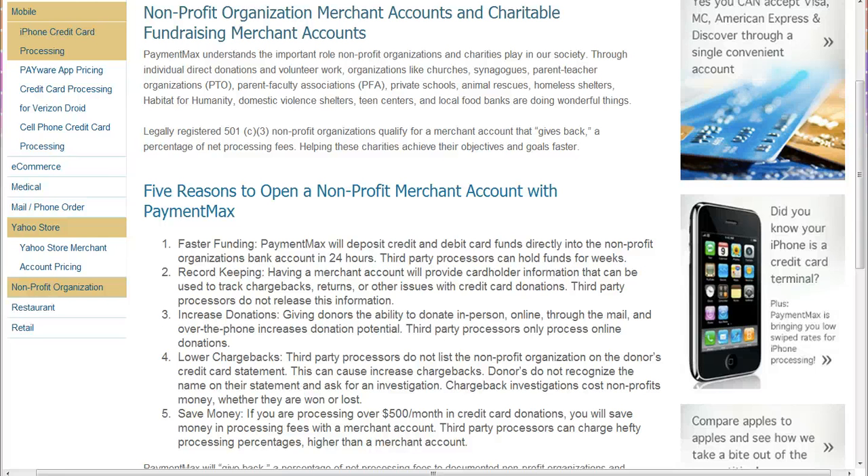Number two: record-keeping. You'll have tracking for transactions that you ran, so you could go back and if you need to do returns, or just need to reach out to those people again, you'll have access to those transactions.